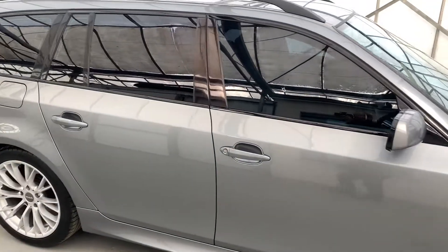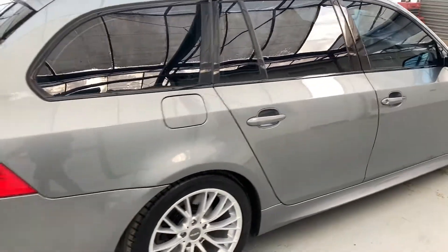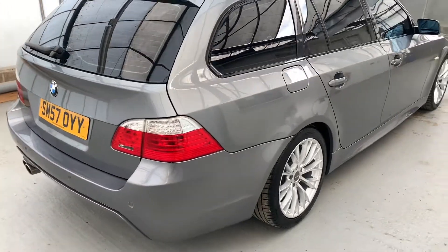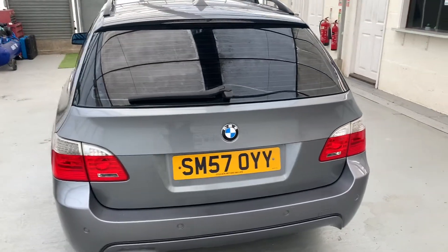It's covered 120,000 miles since new, but it's got a whopping 14 service stamps in the book showing how well it's been looked after. Whilst in our care we've given it a fresh service, fresh MOT and a full 102-point independent mechanical inspection.